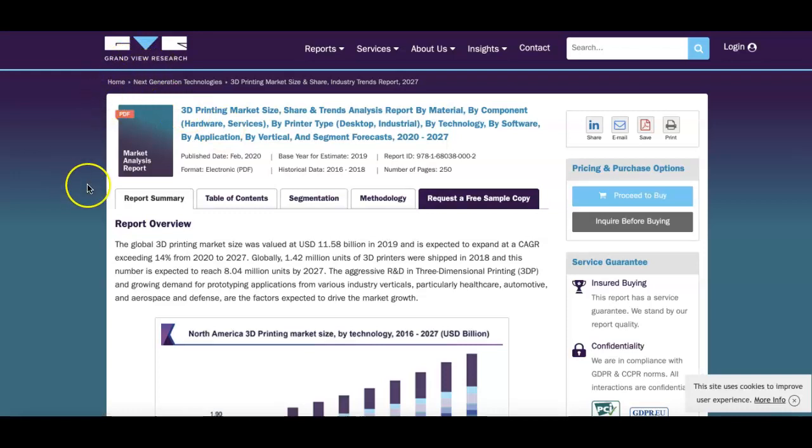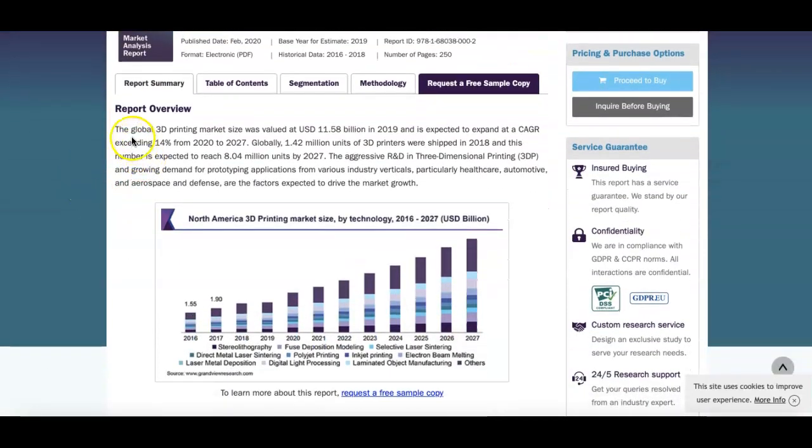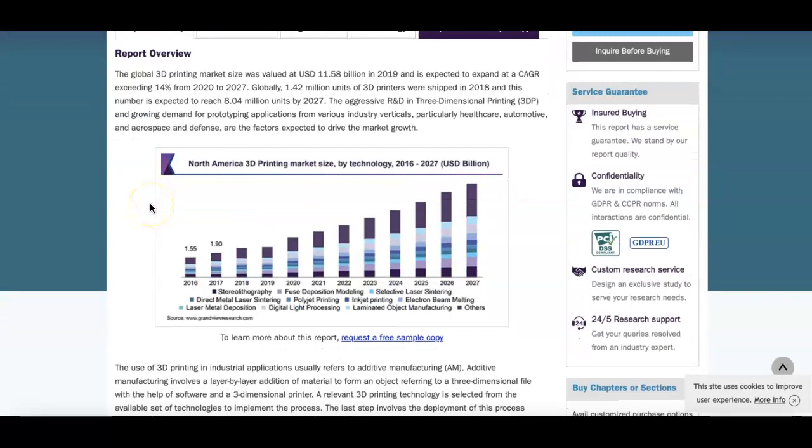Looking at a Grand View Research report, the global 3D printing market size was valued at 11 billion in 2019 and is expected to expand at a CAGR exceeding 40% from 2020 to 2027. If you look at the chart you can see the upward trend of how large the 3D market is projected to become.